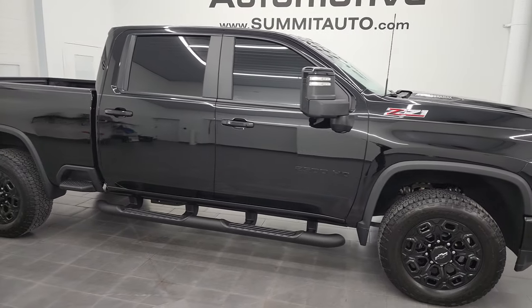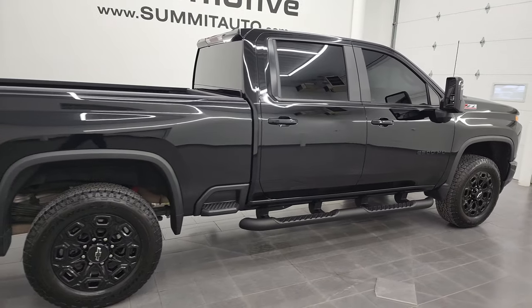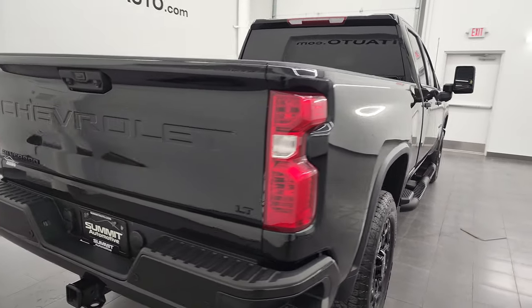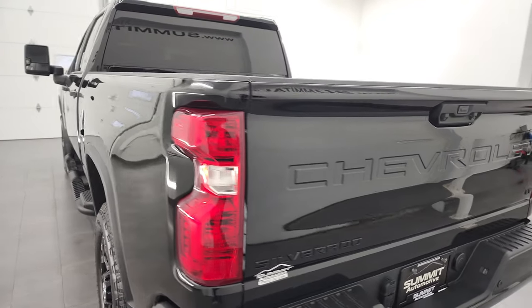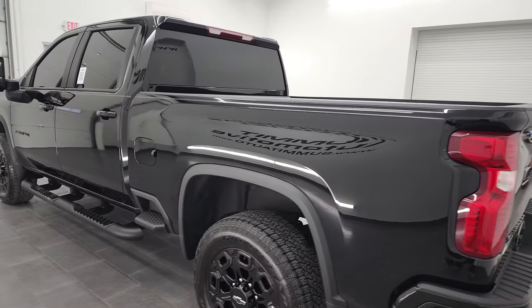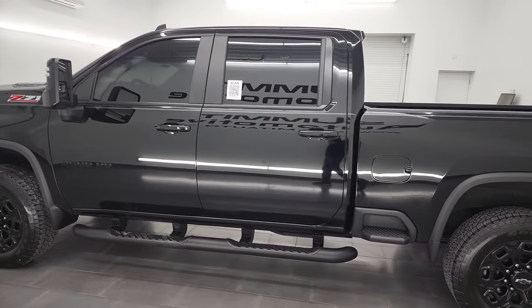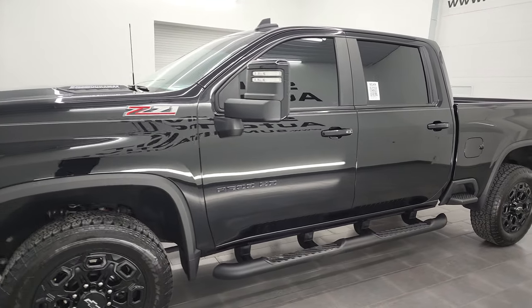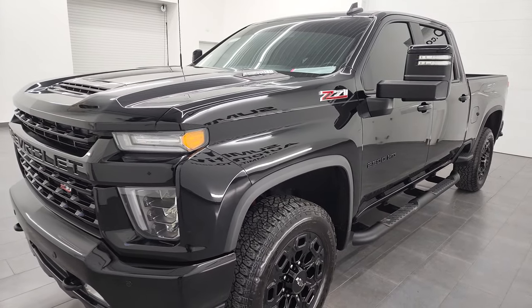Hey, this is Brett, and this 2022 Chevy Silverado 2500 Crew Cab Short Box LT1 Z71 Midnight Edition is stock number 13315Z. I'm here at Summit Automotive in Fond du Lac, Wisconsin — your new and used heavy-duty truck headquarters. This 2022 Chevy Silverado has the 6.6 liter Duramax diesel engine, CL5P engine.